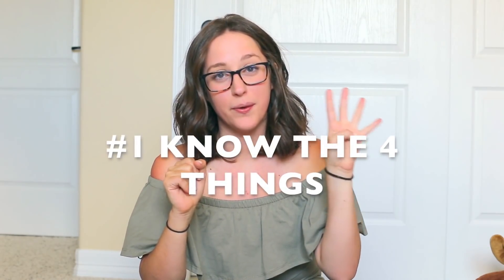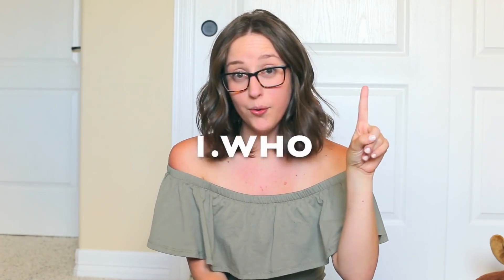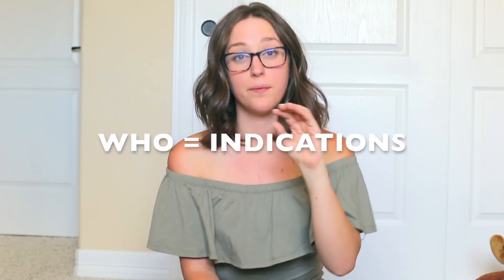Now I'm going to give you my biggest tips. Tip number one is to only know the most important four things. This is something my teacher told me that has stuck with me through the whole class. She said when it comes to pharmacology, there's no way you're going to know everything. The four most important things you need to know — number one is who. Who can take this drug, also known as indications. In the drug book you'll see indications, meaning who is this drug indicated for? So if I have a patient with COPD, what drug should he be taking?